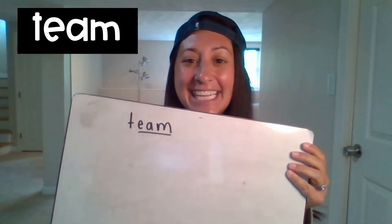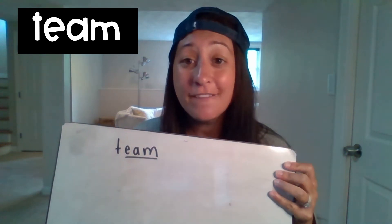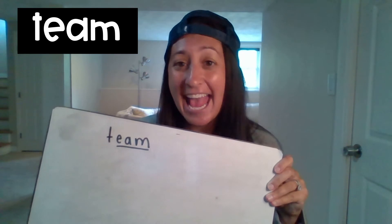Let's try it with another word. At the top of your paper, I want you to write the word team: T-E-A-M. Now the ending in team — the word family that we're looking at — is 'eem,' and in team, 'eem' is spelled E-A-M. All of the words that we write right now are going to end with E-A-M. They're all going to rhyme with team and they're going to be spelled with the same endings.